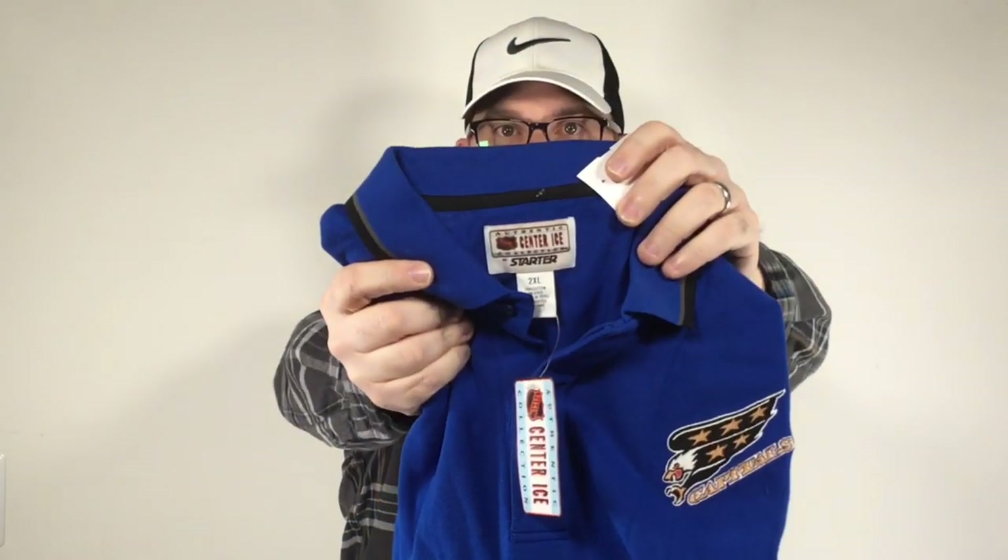This one was really cool. This is a vintage polo shirt — brand new with the tags, $3.50. This is a Washington Capitals shirt, the hockey team, the reigning Stanley Cup champions. This is a Starter Center Ice shirt. No comps on this, of course, and being that it only costs $3.50 — comps on this, since they're the champs and it's a really cool starter vintage, it could be 50 to $75. That's just a guess since there are no good comps.